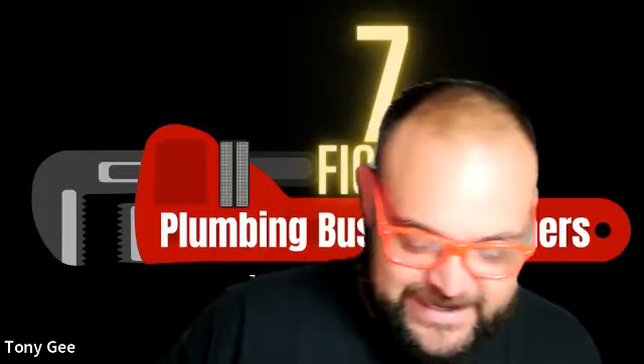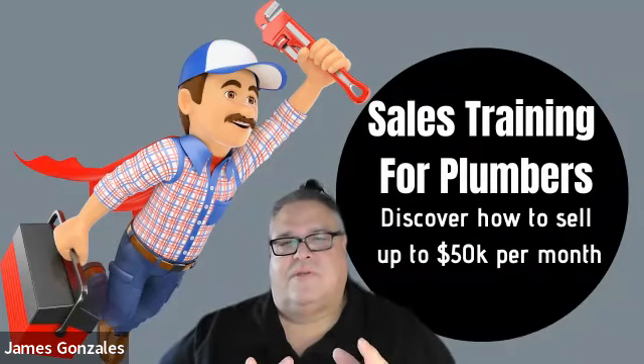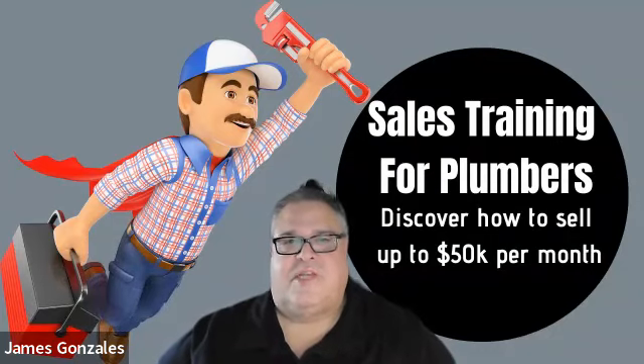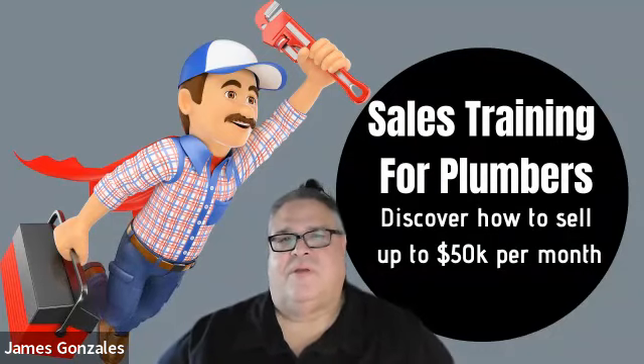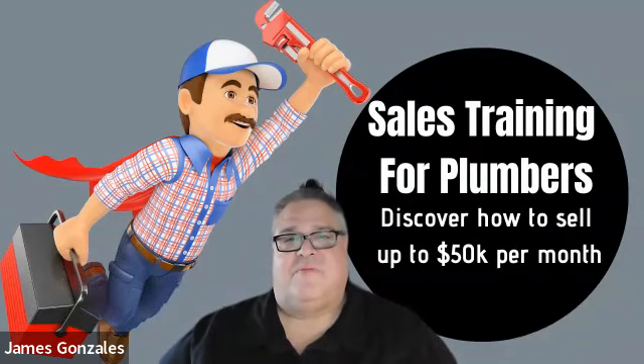Alright everybody, like Tony said we're going to talk about building options on a service call and increasing revenue. If you have problems with plumbers that have low averages and low conversion rates, the formula we're about to show you today is going to help grow your team's revenue and your company revenue. My favorite memory in this business is a buddy named Byron — this guy was stuck at about $25,000 a month and was super happy with it.